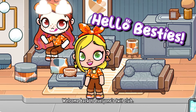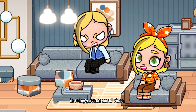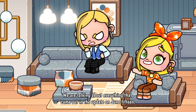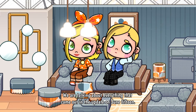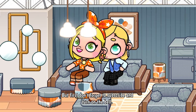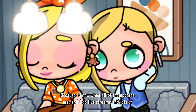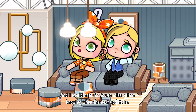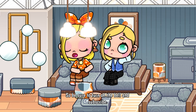Hello besties! Welcome back to everyone's toy club. This is Lisa. Don't forget to subscribe and turn on the bell because I know when all of the updates are, and I do live streams and lots of fun videos. I would hate for you to miss out on knowing when the next update is, so be sure to turn on the bell and subscribe.